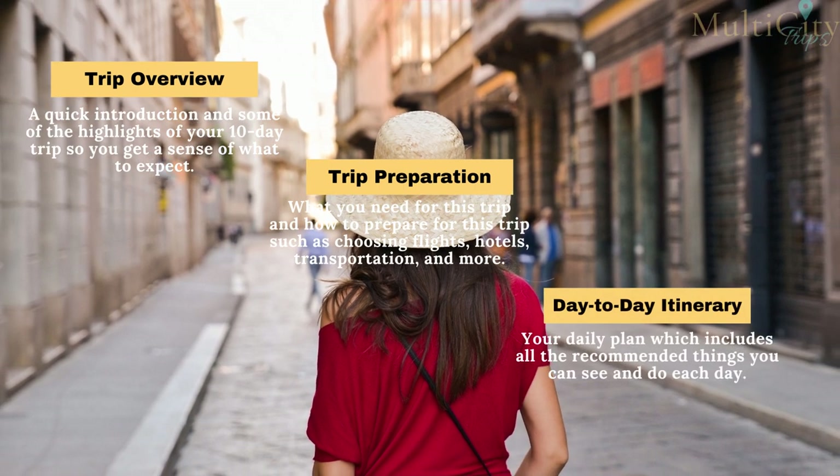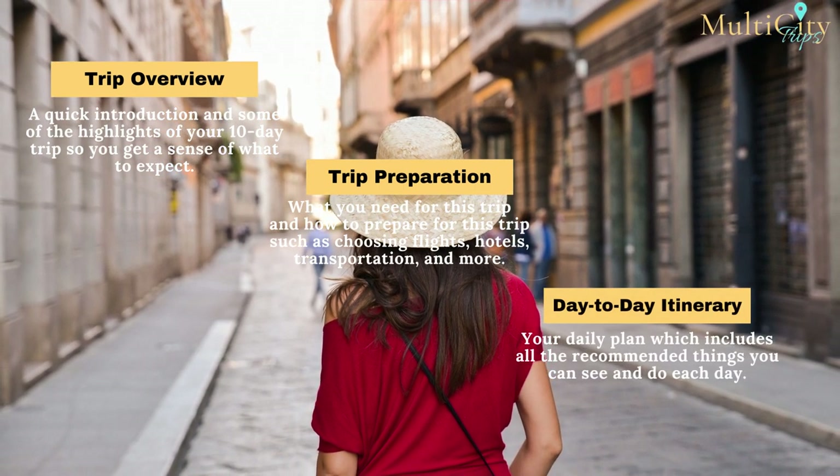In the trip overview, we give you a quick introduction and highlights of your 10-day trip so you get a sense of what to expect. The trip preparation covers what you need and how to prepare — such as choosing flights, hotels, transportation, and more. In the day-to-day itinerary, we take a closer look at your daily plans, including all recommended things to see and do each day.